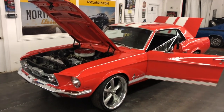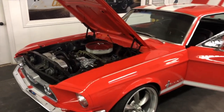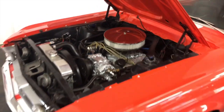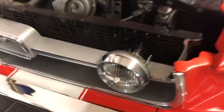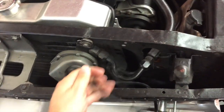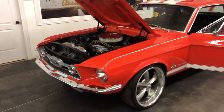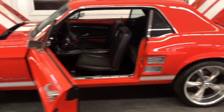Here we are at North Shore Classic Cars with a 1967 Ford Mustang. This is an S-code vehicle with air conditioning, meaning it came with a 289 and working air conditioning. The GT lights do not work — they're not wired up, but that can be easily wired. The tune-up is really nice and the car runs and drives excellent. Striking orange paint job, aftermarket wheels, and manual brakes all around.